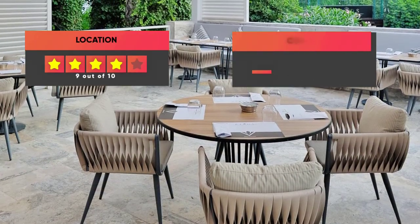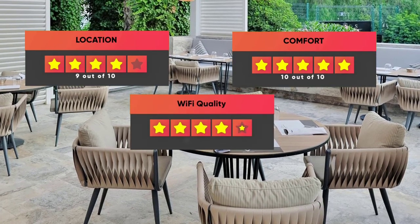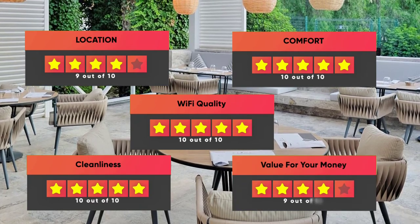Here are our ratings for the hotel: Location – 9 out of 10, Comfort – 10 out of 10, Wi-Fi quality – 10 out of 10, Cleanliness – 10 out of 10, Value for your money – 9 out of 10.